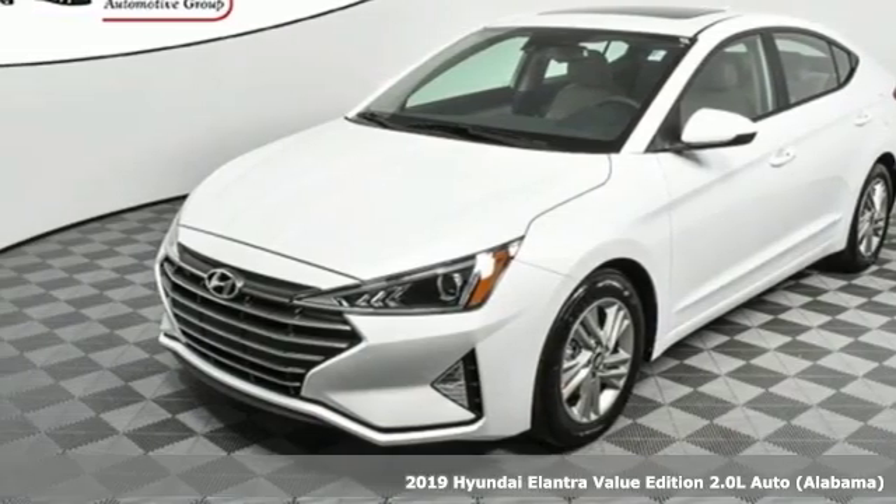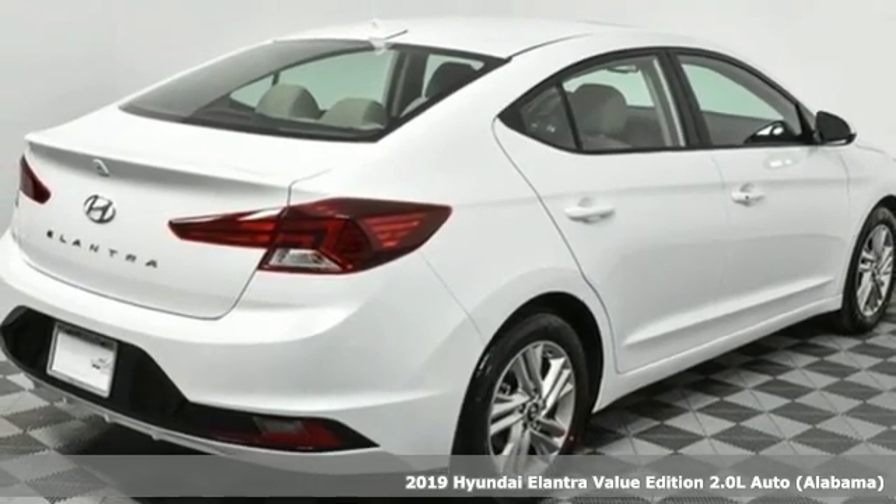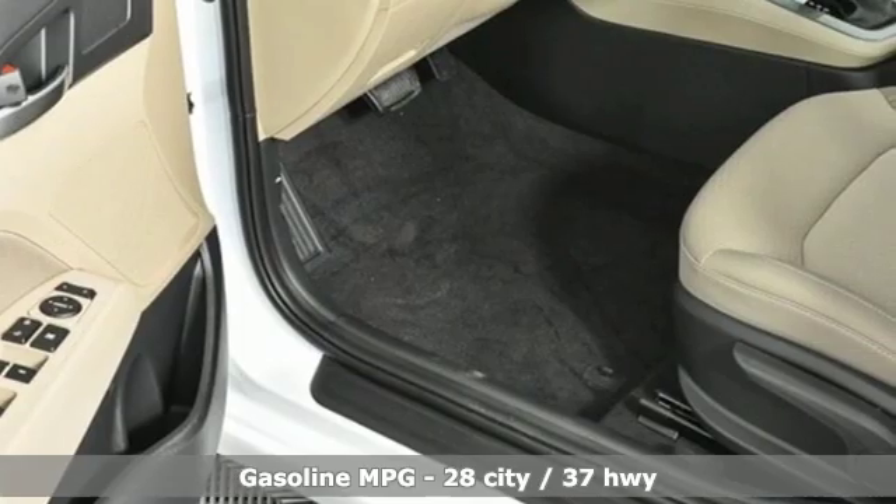Here's a new 2019 Hyundai Elantra. Hyundai's attention to detail means a better driving experience for you. It boasts an impressive list of features like these.